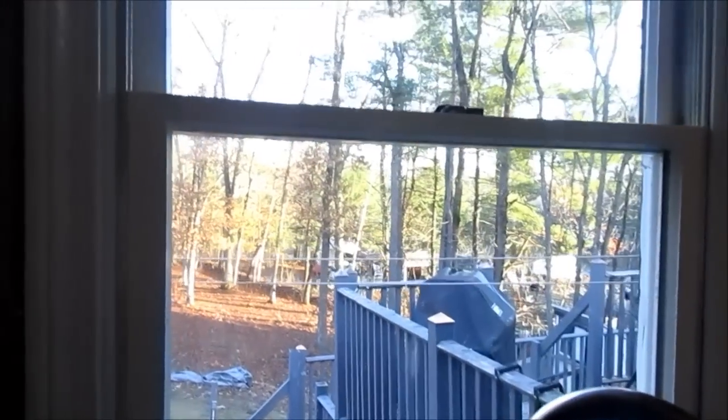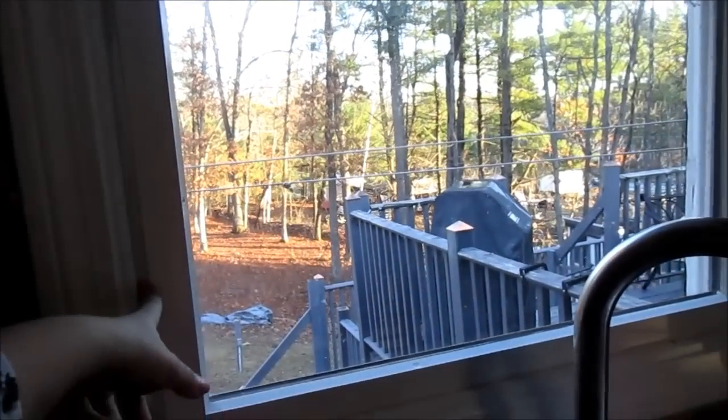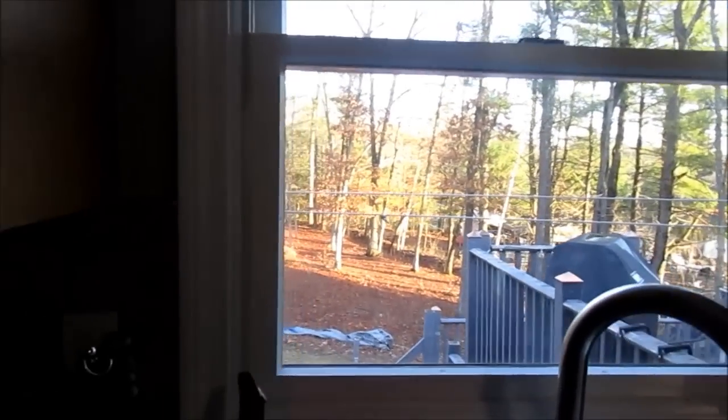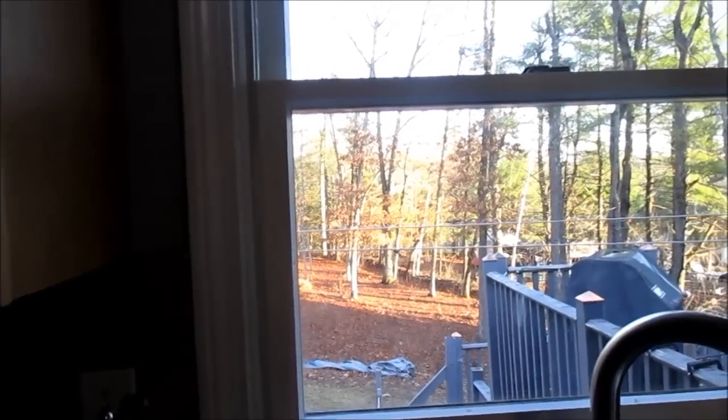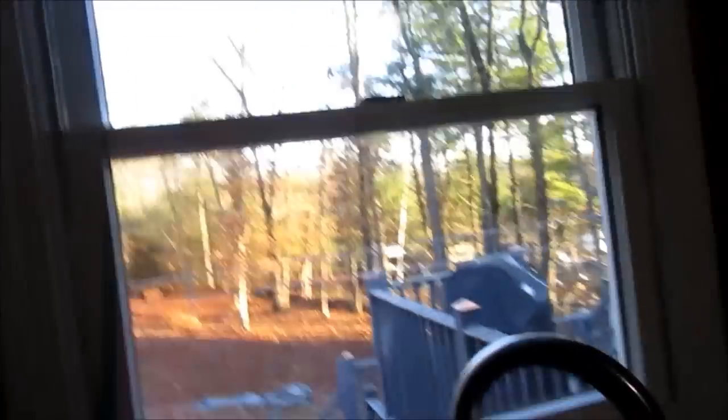I'll try to remember to show it tonight because it does look really, really good. The only problem is this is like the trim part to the window, and I don't know, it just doesn't look good, but it is what it is — there's nothing you can do about it. So that is done.